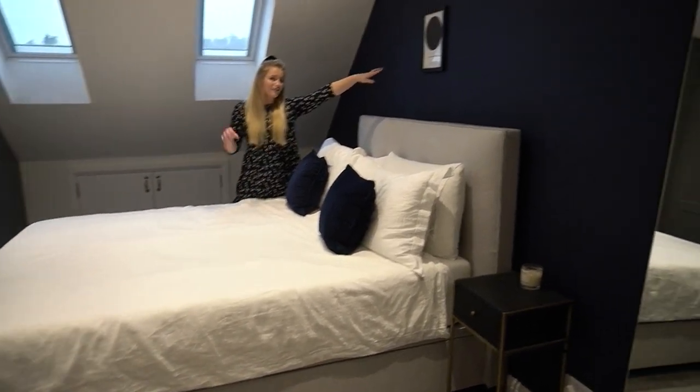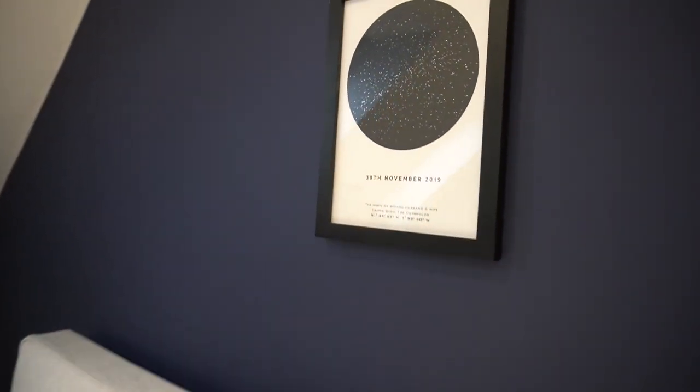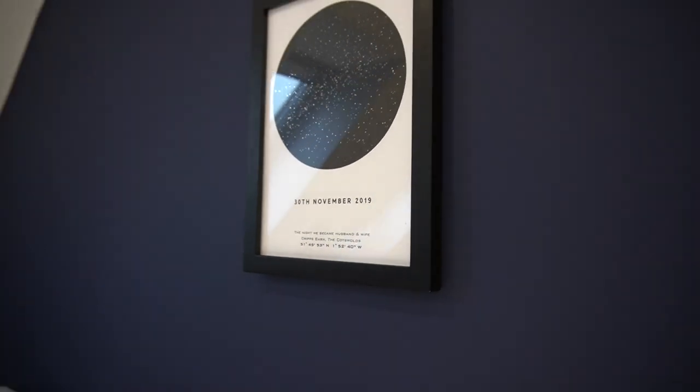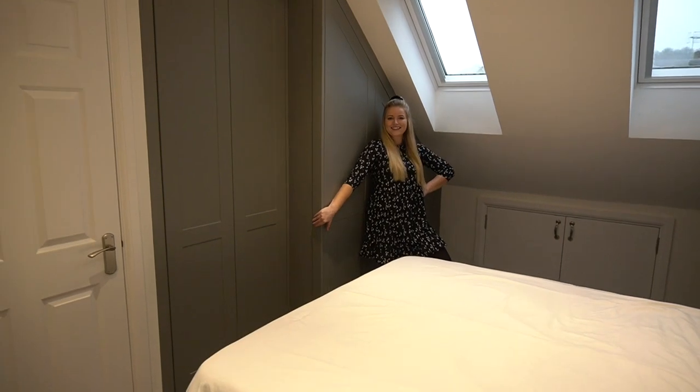This frame kind of completes the room - it's the only thing on the wall at the moment. I got it for Sam for our anniversary and the print is from Not on the High Street. It's the constellations from the night we got married, which was about a year ago. We hope you've enjoyed seeing a peek into our almost-finished bedroom - it is organisation and storage heaven. Thank you so much for watching and thank you to Sharps for collaborating with us. Please give this video a thumbs up, head to Instagram for more pictures, and don't forget to subscribe!